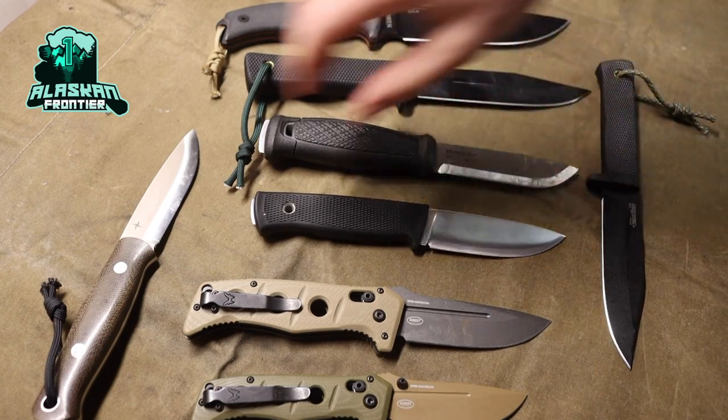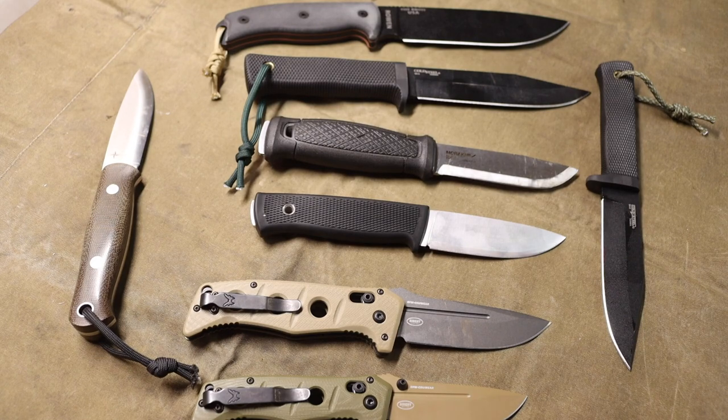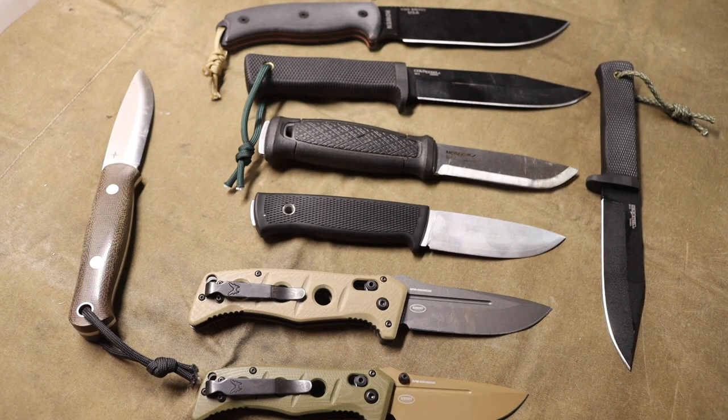I have so many blades on this little table that I can't even show them all in one picture. Today we are talking about Alaska-rated blades — blades that I think do a good job at representing what Alaska is all about. The idea was blades that are strong, overbuilt, rugged, and reliable.